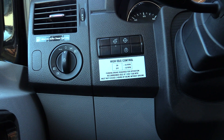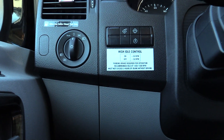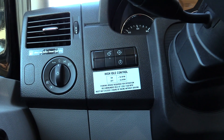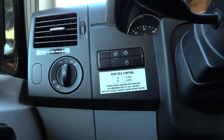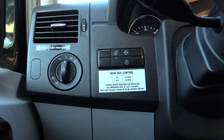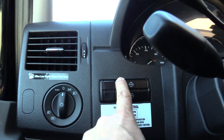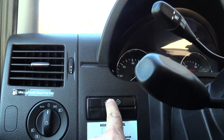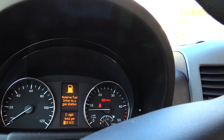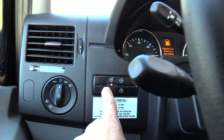I'm at National Indoor RV inside a Coachman Galleria, and I saw that it has the high idle control. This is pretty interesting. I'm going to start the engine, put it in park, the parking brake is on, and then you press this button right here. You can see the dash — the RPMs right there. I'll push that little button and now it's turned on.